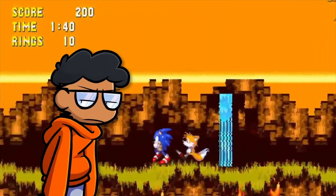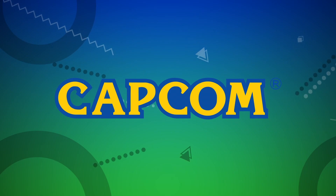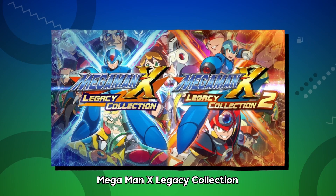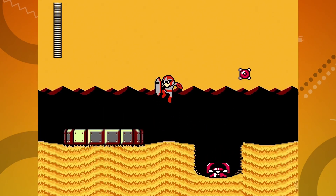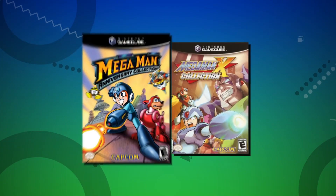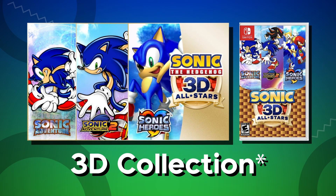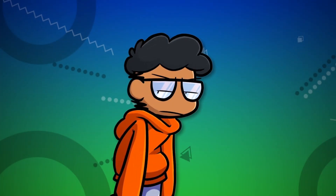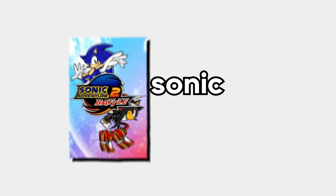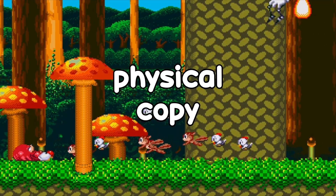Sega later made an enhanced port called Sonic Mega Collection Plus, which expanded from 14 to 20 games and was retailed at just $20. There was also Sonic Gems Collection, which included Sonic CD, Sonic R, Sonic the Fighters, and more. I just don't like when companies do the bare minimum with collections. A similar example is Capcom splitting the Mega Man Legacy Collection and Mega Man X Legacy Collection into two parts each, when their older anniversary collections included all the games together. In my opinion, Sega should have done a 3D collection instead — it's been a long time since we got a re-release of Sonic Adventure, Sonic Adventure 2, or Sonic Heroes.